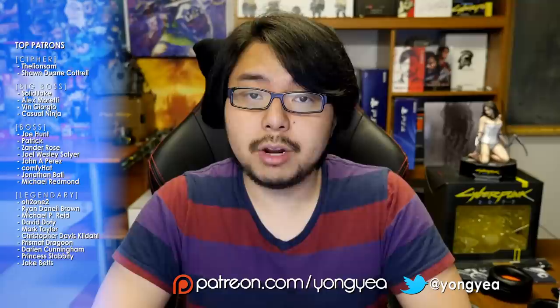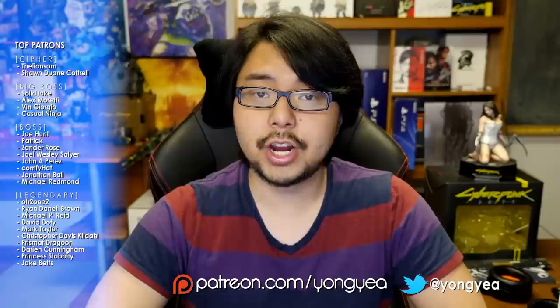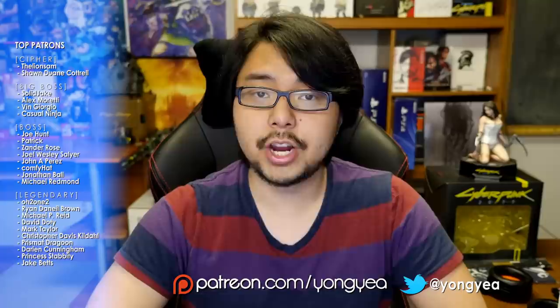These are one man's thoughts and opinions anyway. I'd love to hear what your experience has been with Fallout 76's beta on PC in the comments below. With that, I would like to end this news update. Thank you for tuning in. If you enjoy my content and would like to support this channel directly, consider donating on Patreon. And to be further updated on all things gaming news, reviews, and discussions, stay tuned right here on YONGYEA. I'll see you guys next time. YONG OUT!